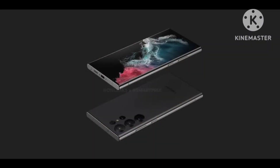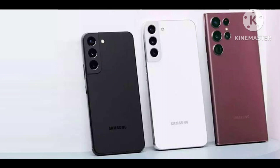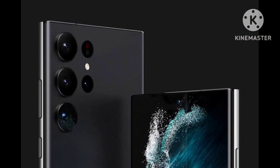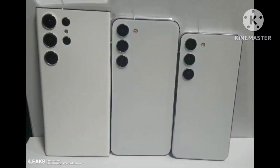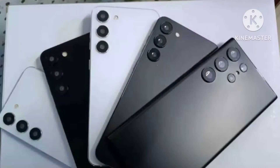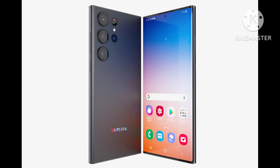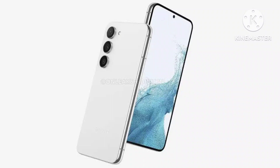The Galaxy S23 is expected to have a 6.1-inch display, whereas the S23 Plus will have a 6.5-inch screen. The S23 Ultra is tipped to feature a larger 6.8-inch screen. All three phones will be powered by the Qualcomm Snapdragon 8 Gen 2 SoC and Exynos 2300, depending on the region. The Ultra this time will have a 200MP main lens. The trio will have slightly bigger batteries and boot on Android 13 out of the box.